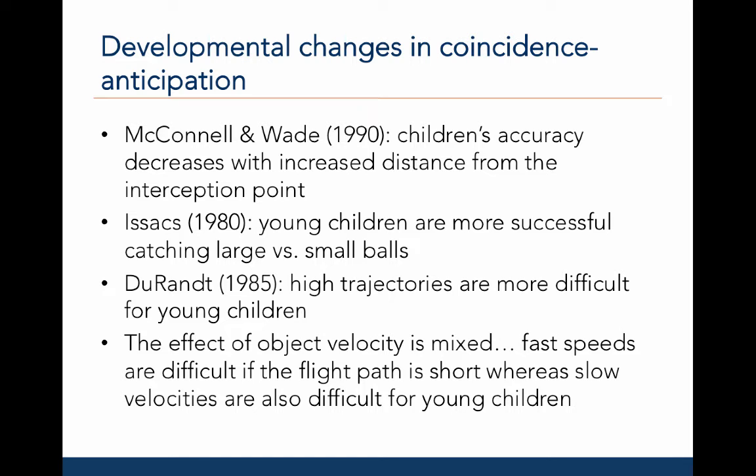Several studies have investigated the development of coincidence anticipation. McConnell and Wade in 1990 found that children's accuracy decreases with increased distance from the interception point. Isaacs in 1980 found that young children are more successful catching large versus small balls. Durant in 1985 found that high trajectories are more difficult for young children to catch. Interestingly, the effect of object velocity was mixed — fast speeds are difficult if the flight path is short, whereas slow velocities are difficult when the flight path is long.